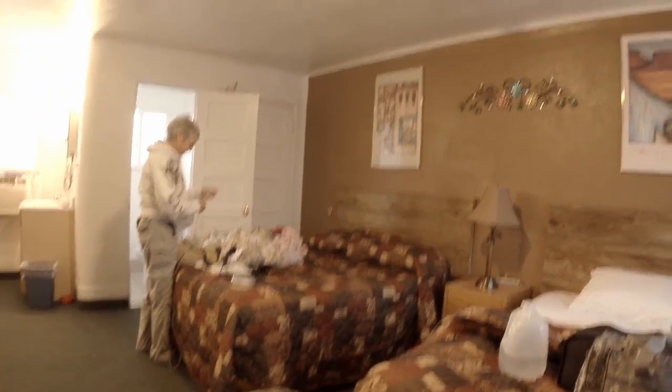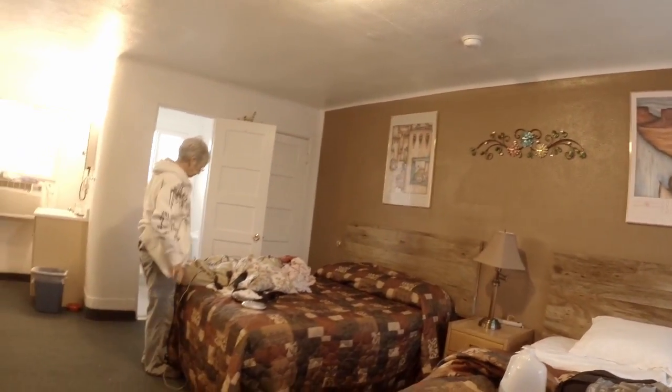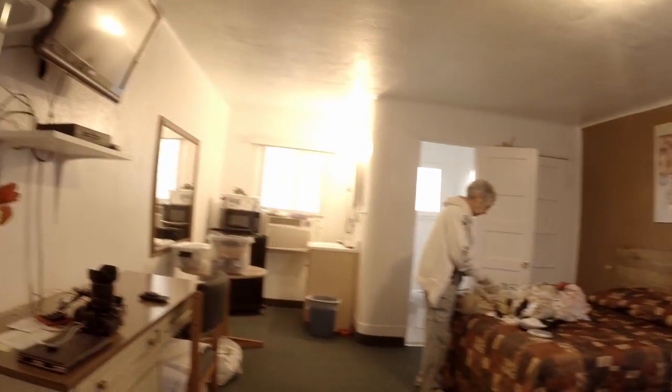Anyway, I thought you might want to see what the room looked like if you haven't made your reservations in Seligman. We really found it nice. It's really spacious, big desk.